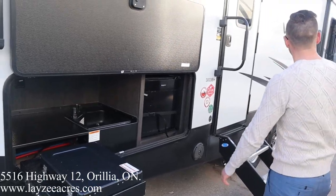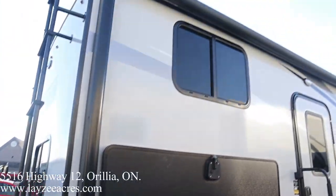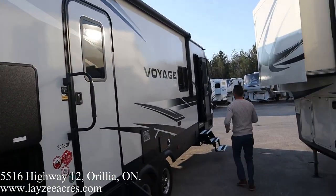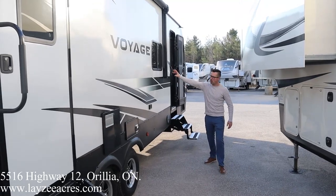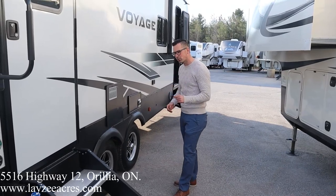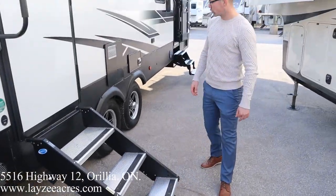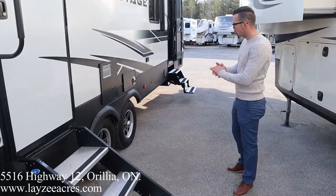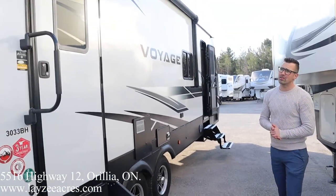Two cubic foot electric-only fridge. Good-sized awning — it covers our kitchen, which is key. It starts right here at the back and goes all the way forward, giving us really good coverage. We've got the kitchen window, outside receptacle, furnace vent, and a 10-gallon gas-electric water heater, which is exceptional for a travel trailer. Good-looking 15-inch aluminum rims with nitro fill — really good-looking trailer, and it's even better on the inside.